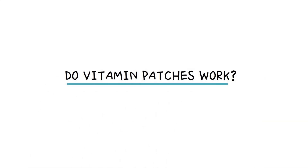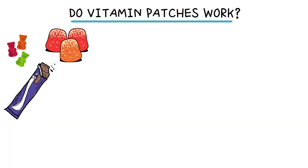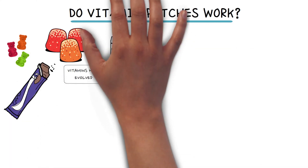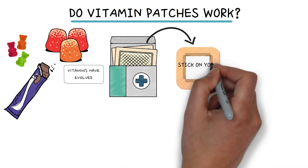Do vitamin patches work? From the time of the Flintstones to today's gummies and chocolate, vitamins have evolved in various ways. Now there's a new way to get your vitamins — through patches you stick on your skin.